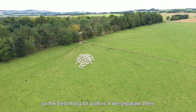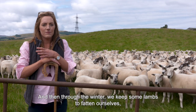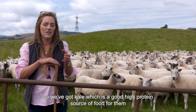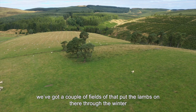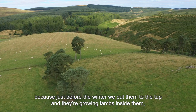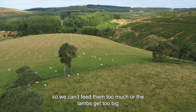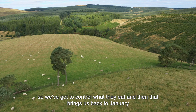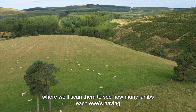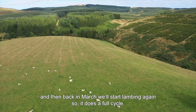So the best thing for both is if we separate them and they get used to not having any milk, and then they can really thrive. Then through the winter, we keep some lambs to fatten ourselves. So we've got kale, which is a good high protein source of food for them. We've got a couple of fields of that and we'll put the lambs on there through the winter. We control what the yows are fed because just before the winter we put them to the tup and they're growing lambs inside them. So we can't feed them too much or the lambs get too big. We've got to control what they eat, and then that brings us back to January where we'll scan them to see how many lambs each yow is having, just so that we know exactly how much feeding they need each. And then back in March, we'll start lambing again.